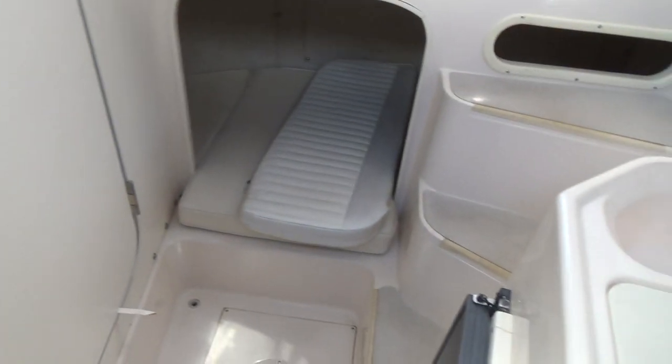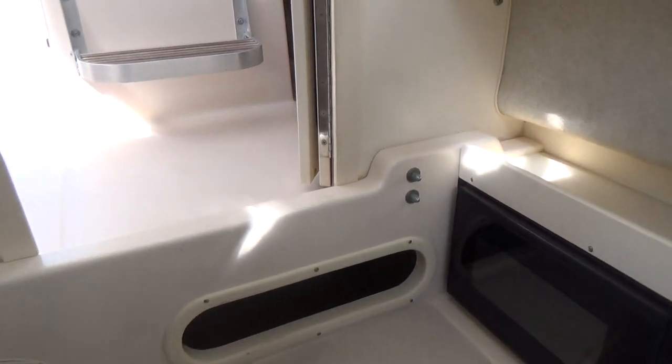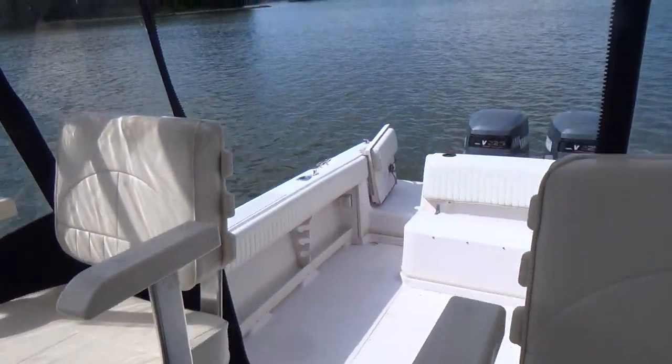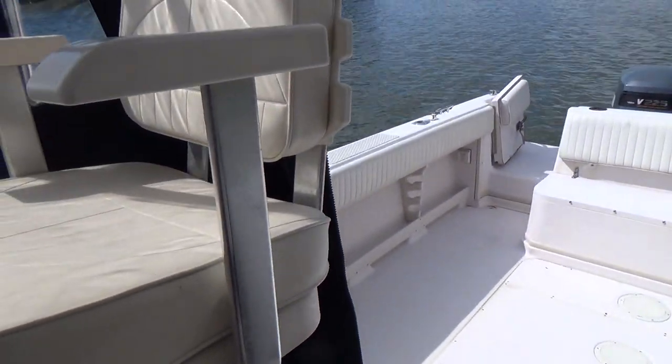The headliner shows very little staining — only a couple of spots right here; the rest looks very good. No mold or mildew inside. This is a nice, clean older boat that has been well taken care of over the years and is ready to go.